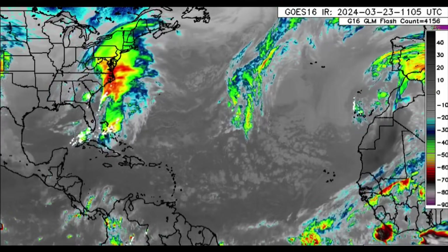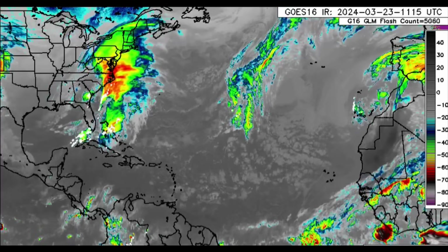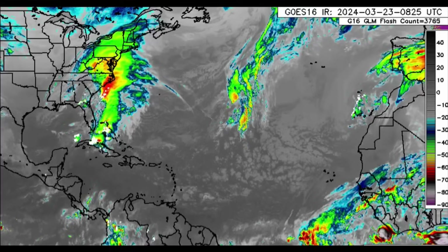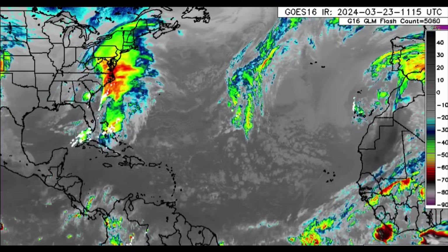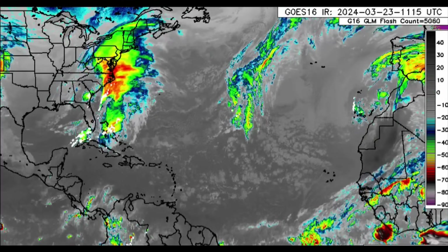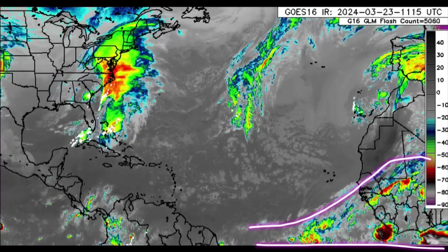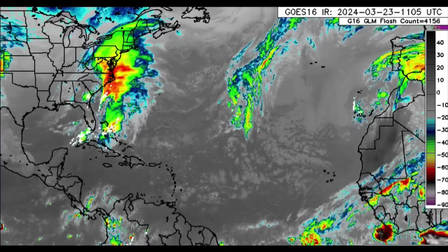Hi everyone, welcome to this update video. I hope you're doing really wonderful this morning. On the infrared satellite imagery, we can see a couple of systems moving through, and we also see some activity along the intertropical convergence zone. There's some convection there off Africa and out in the Atlantic.